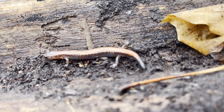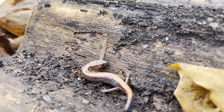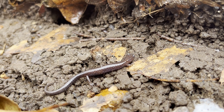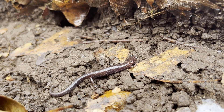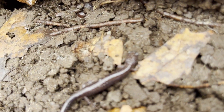Under the next log, I found another redback salamander. This one was missing a part of its tail. And then I found another one. Although this salamander doesn't look very similar in color to the last one, this is also a redback salamander. This is a leadback phase, which is still a redback salamander, yet it lacks the characteristic band.